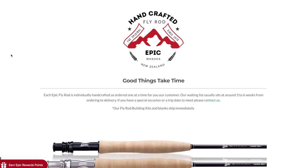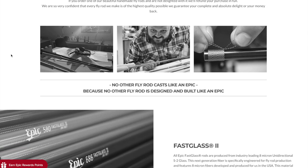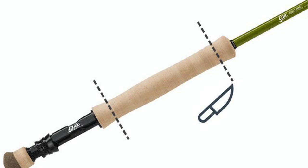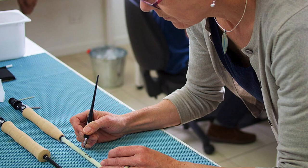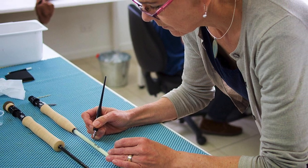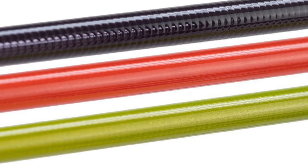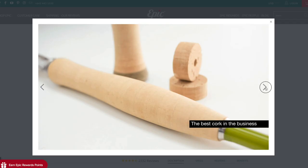Swift offers this rod in a ready-to-wrap kit, meaning you can build the entire rod yourself for only $399. It comes with all of the components, tools, and materials that you'll need, and they also include instructional videos and a booklet to take you through the building process. The built rod or ready-to-wrap kit comes with various options to choose from, including blank color — amber or olive — grip — western or slim wells — and reel seat — anodized black or silver.